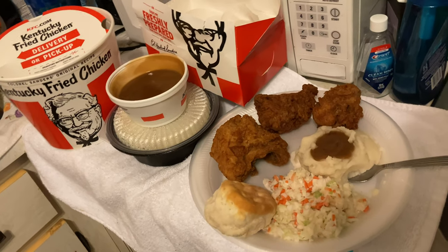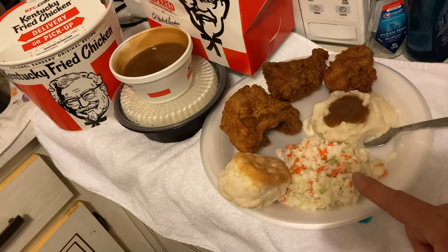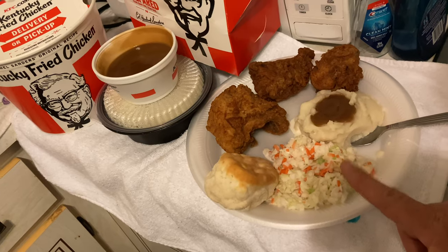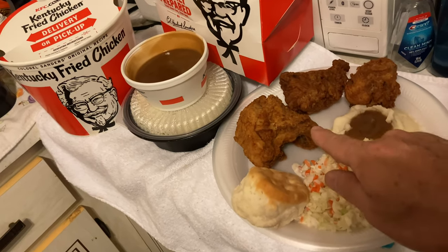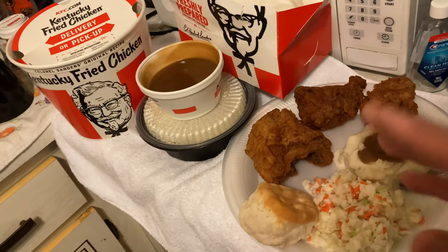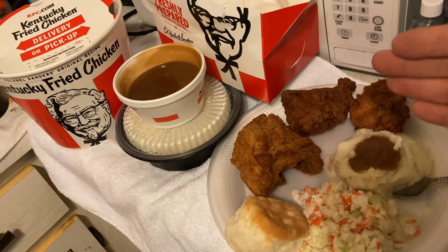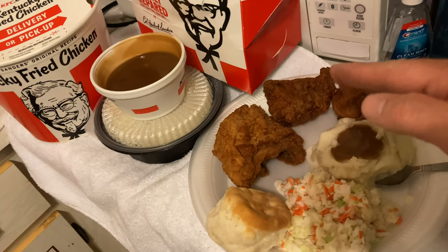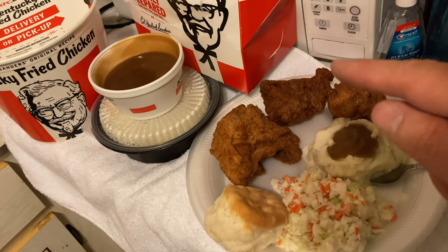Boy, that chicken sure is lip-smacking good. I give the coleslaw a seven — it should have slightly more mayonnaise. I give the chicken a ten. And I've eaten Bojangles and Popeyes here lately. The one thing about KFC — 90% of the time the chicken is consistently good.